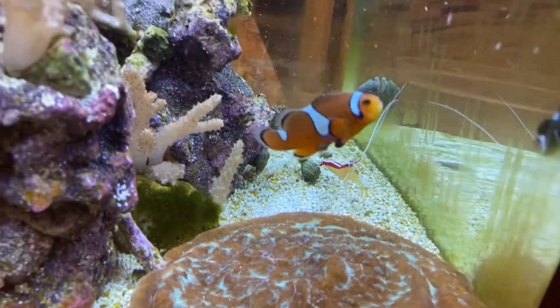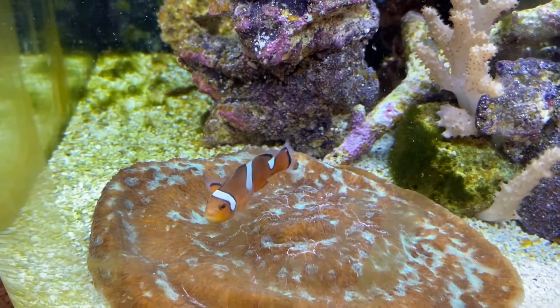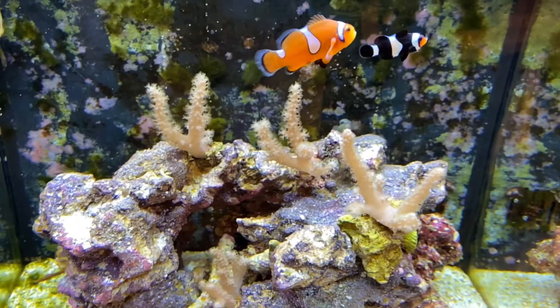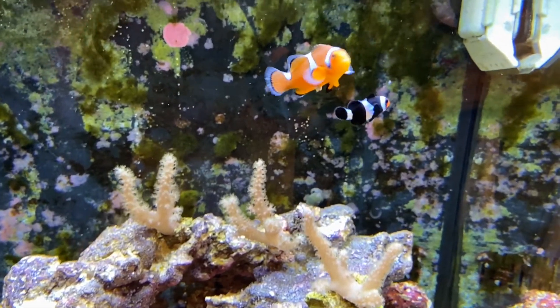Today we have some sad news for you. Our clownfish that we had named Cat actually got some sort of fungal infection. We weren't sure at first if it was maybe a parasite or a bacterial infection, but if you look right there on the lower abdomen area of the clownfish, you can see a little bit of a spot.